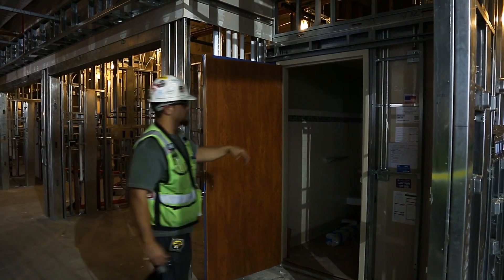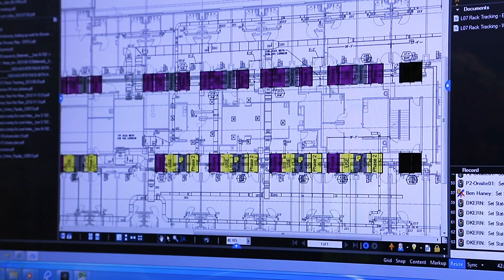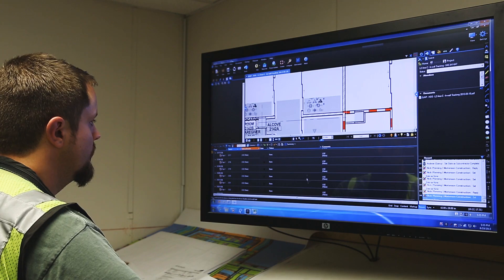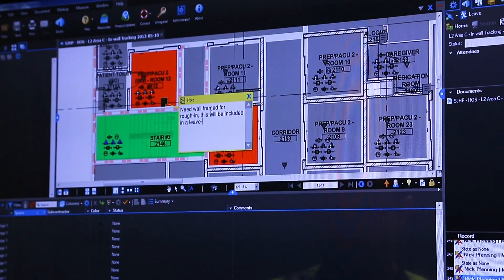On this specific project we're trying to utilize a lot of prefabricated elements to decrease our project schedule. We're using Revu in a variety of different ways on this project — for general document markup, creating site logistics plans, and developing area designation maps to help communicate different things to our subcontractors.